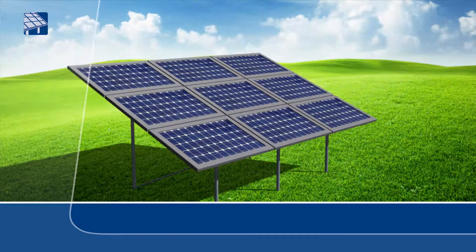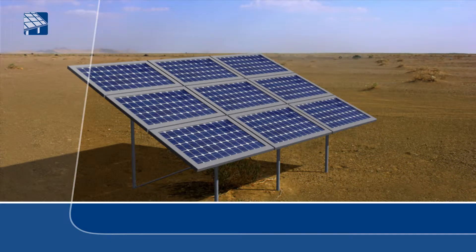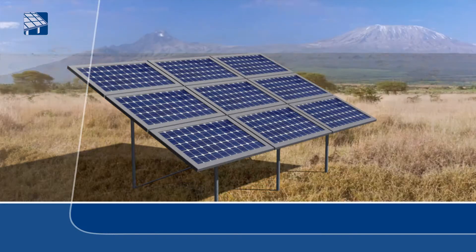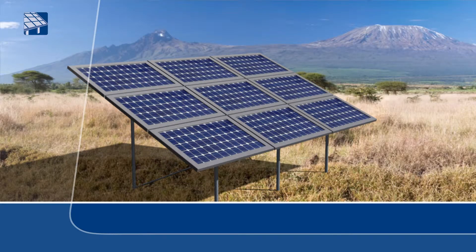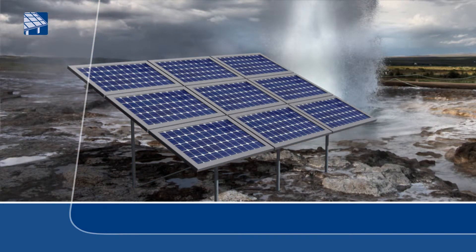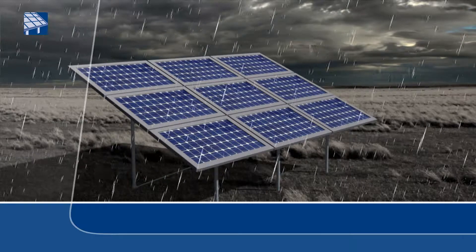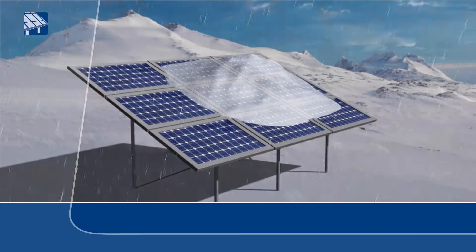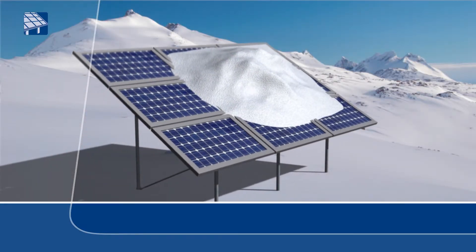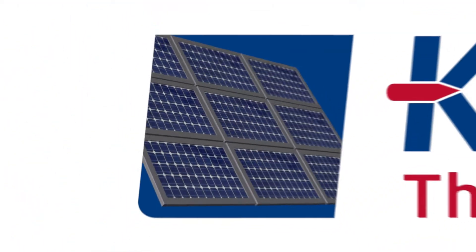The flexibility of the CRINNER solar system also knows no limits in terms of ground composition. Whether it is slopes, dry or clay surfaces, or surfaces that are uneven, the combination of the secure ground screw foundations and the flexible elevated mounting system is suitable for all ground compositions and can stand up to all wind and weather conditions. And all over the world.